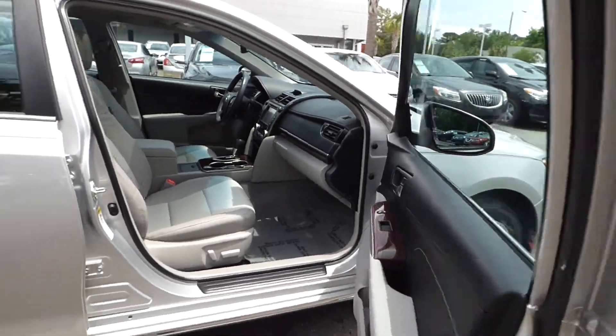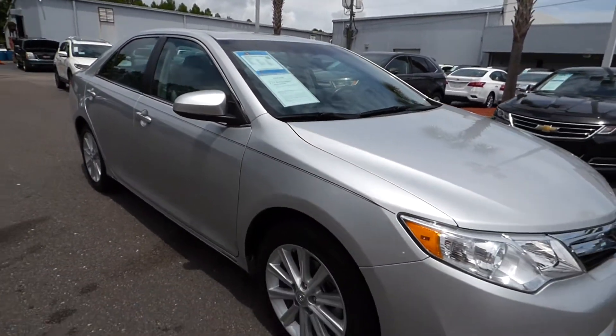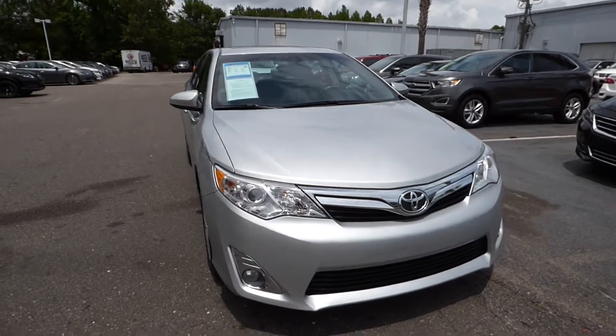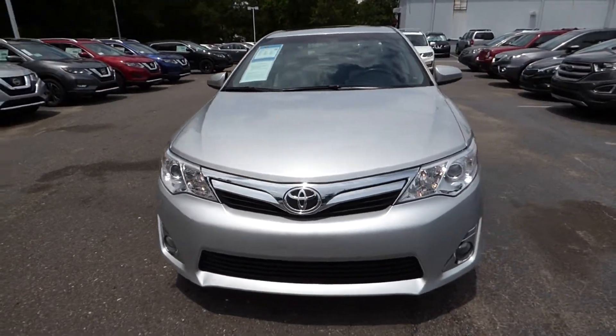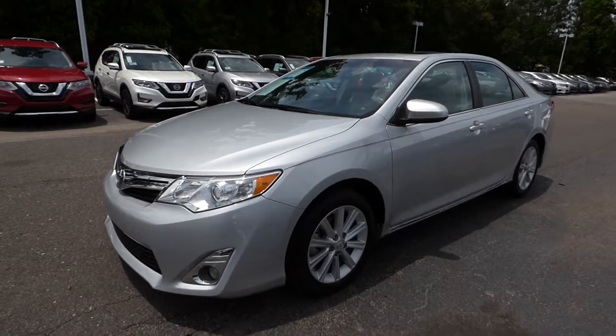For more information on this vehicle, you can visit us online at charlestonnessan.com, or call us right here at the dealership at 843-571-2810. Or come check it out on a test drive here at Charleston Nissan on Savannah Highway.